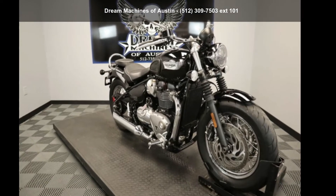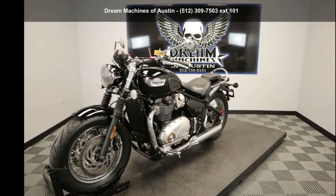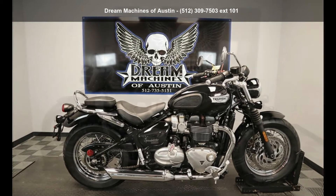Check out this Triumph 2018 Bonneville Speedmaster Jet Black. If you are looking for a great motorcycle, this one could be yours today. This is a great deal on a pre-owned motorcycle.